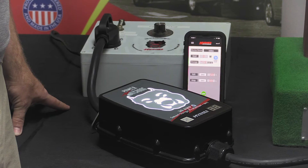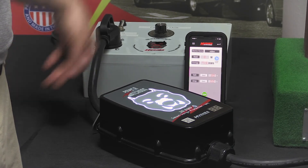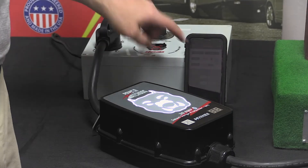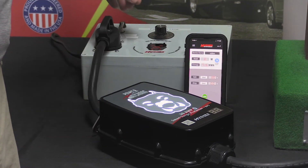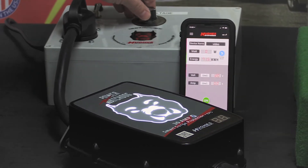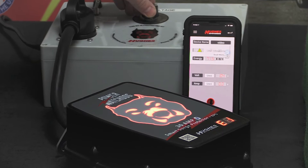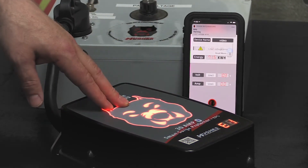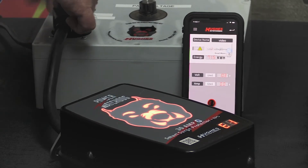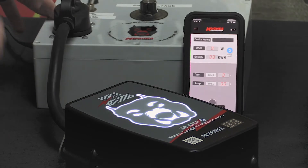One of the typical problems you might experience at an RV spot would be low voltage. With the Power Watchdog unit, you can see the voltage slowly dropping down to the 104-volt cutoff — I got my alert and the error is shown on the watchdog unit. Now let me restart and turn the voltage back up.